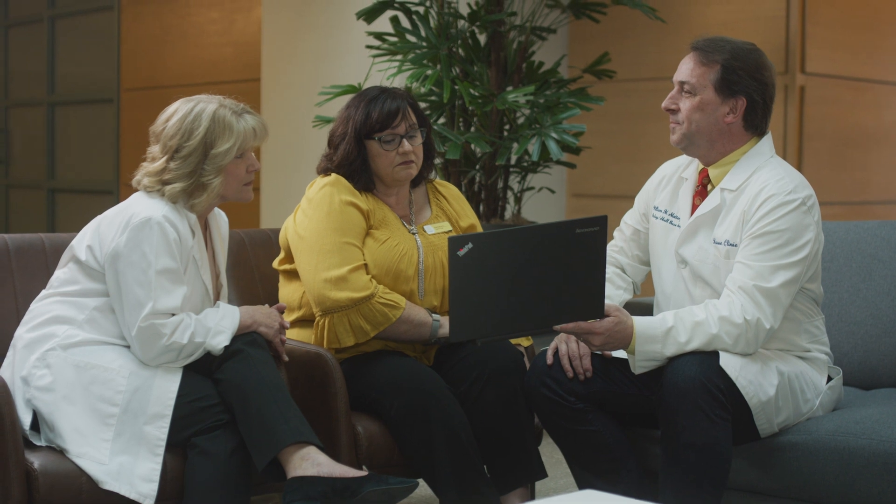This allows them to understand what types of things they can expect from the company. As an engagement manager, I work with candidates who are on the journey to getting a cochlear implant. I meet with them right at the very beginning when they're learning about the technology, and I mentor them all the way through.